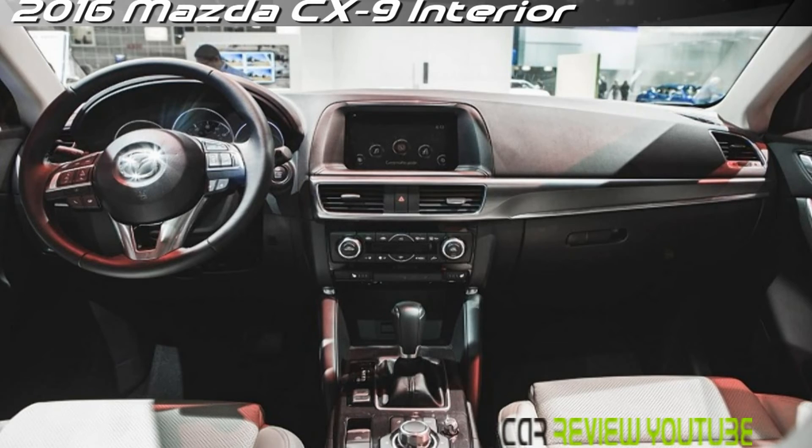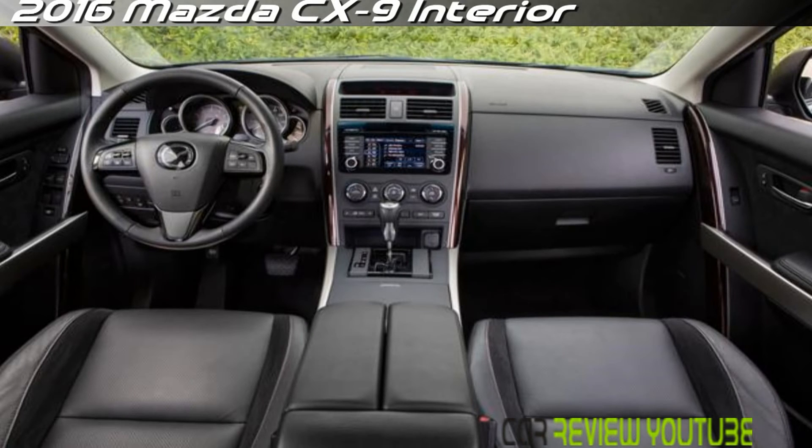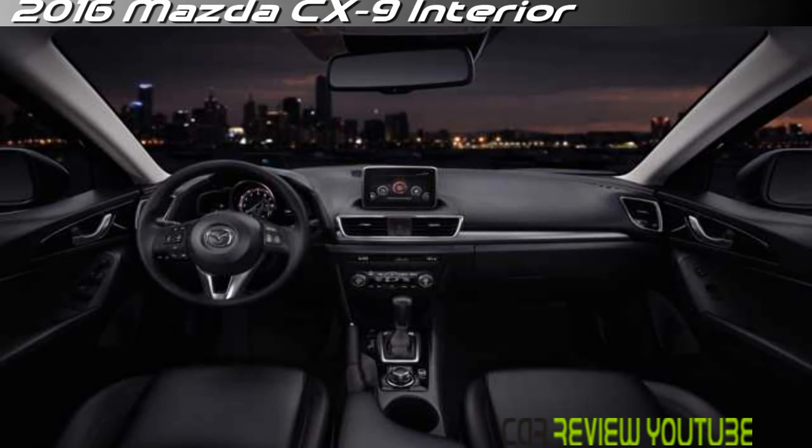Every 2016 Mazda CX-5 comes standard with anti-lock brakes, stability and traction control, front-side airbags, and side curtain airbags. An automatic crash notification feature is optional on the Sport and standard on the Touring and Grand Touring, which also get blind spot and rear cross-traffic warning systems.